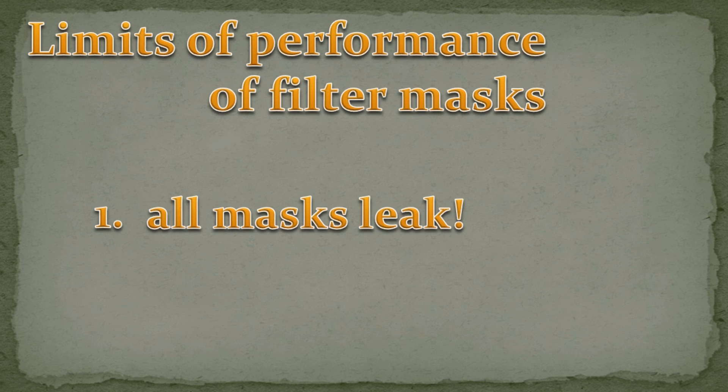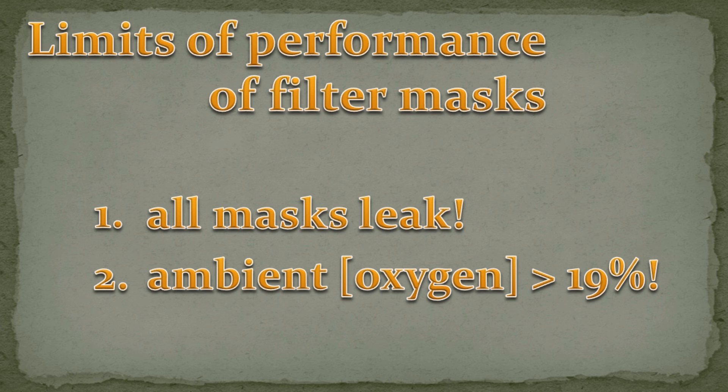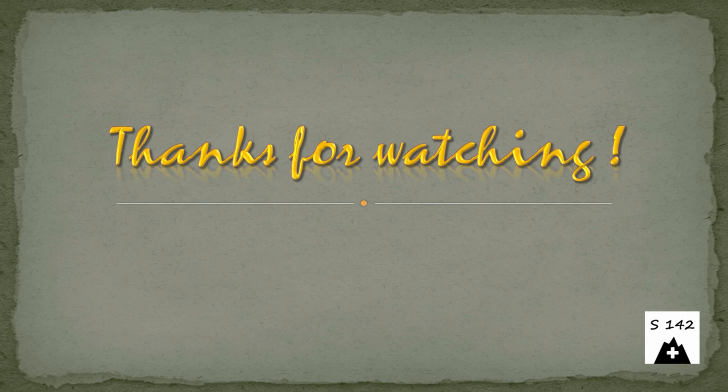This was it for this episode of the respiratory protection series. Please comment, as I am always curious to read your thoughts, opinions, and feedback. Thanks for visiting my channel Shelter 142. Hope to see you next time — bye.